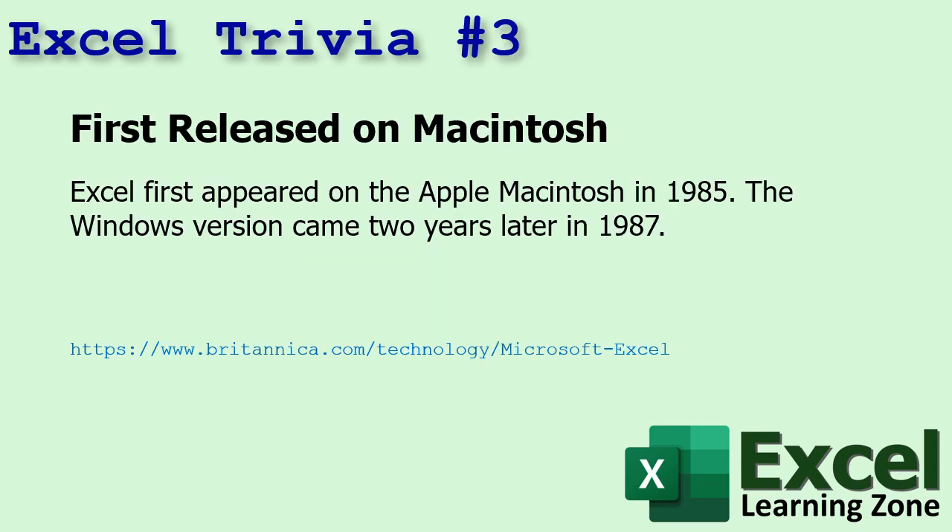Number three: Excel first appeared on the Mac in 1985 — so I wasn't using it, I haven't touched a Mac since then. The Windows version came two years later in 1987. I think I personally started using Excel around 1994 with Access 2.0, which would have lined up with Excel version 5 and Word version 6, right before Windows 95 came out. Office 95 was when it really started getting popular, and Excel 5.0 was my first version.